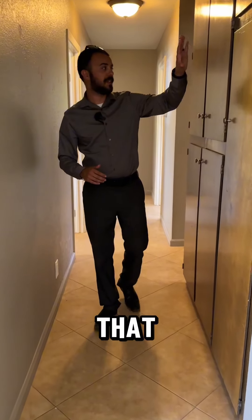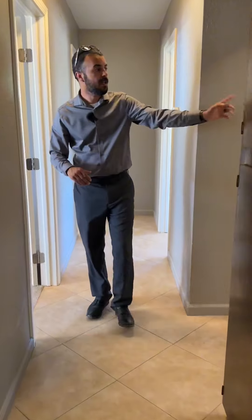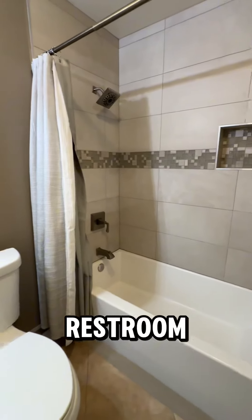As you head down the hallway, you'll notice that you have lots of storage, which is always nice — storage is super important. You also have the guest restroom located right here.